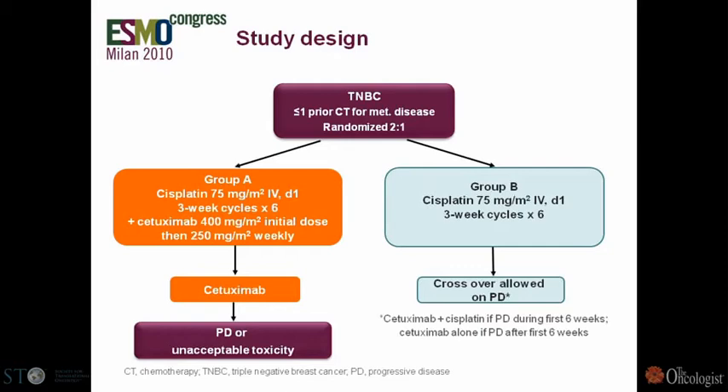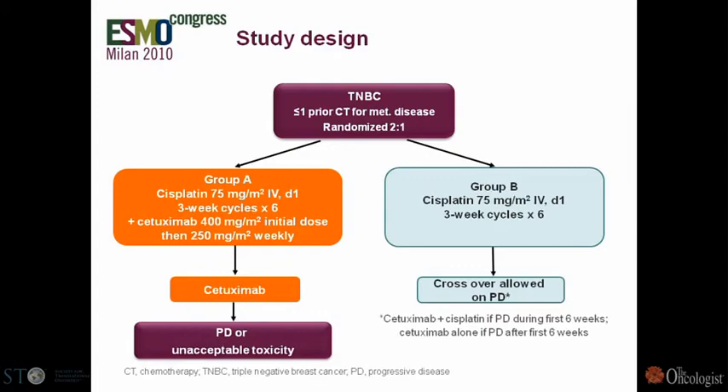Building on this, we conducted the BALI study, presented at the ESMO meeting two weeks ago. Patients with triple-negative breast cancer were randomized to receive cisplatin alone or cisplatin plus cetuximab. We observed a significant improvement in progression-free survival. However, the study has important issues: it's randomized phase two, not phase three, and we were very surprised by the poor performance of the control arm, which had a progression-free survival of only 1.5 months.